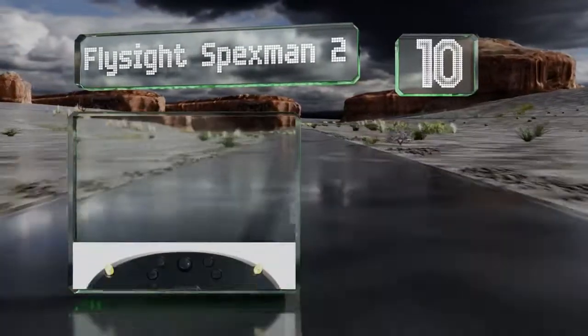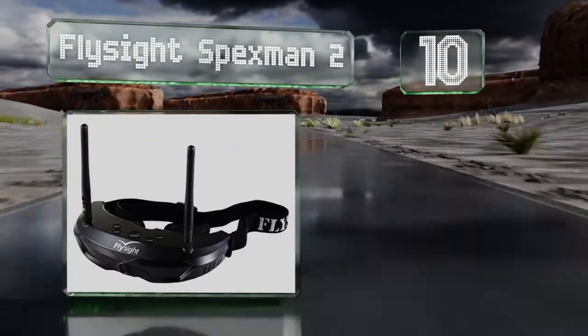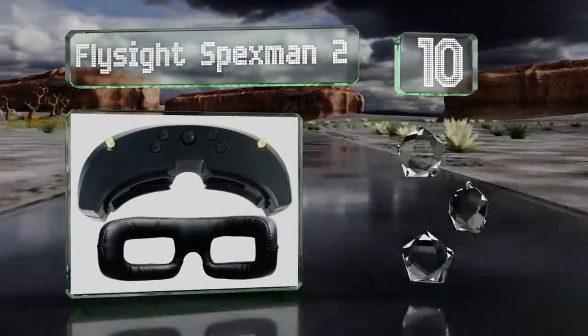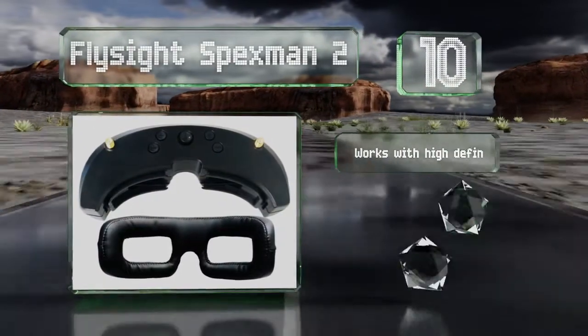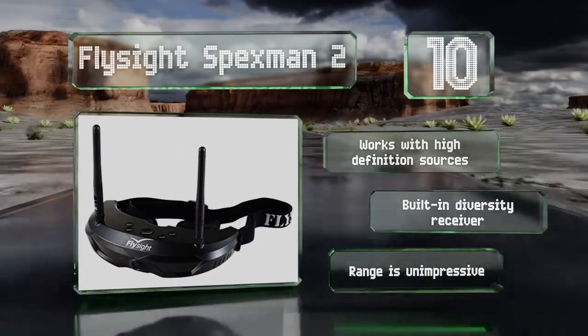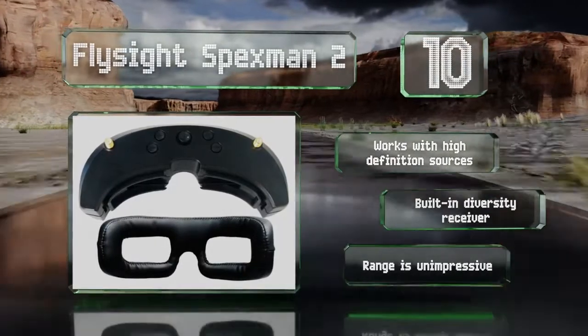Starting off our list at number 10, the FlySight Spexman 2 offers a picture-in-picture display that combines your drone's point of view with that of a built-in front-facing camera. That way you can remain aware of your surroundings as you fly and not bump into anything. It works with high-definition sources and includes a built-in diversity receiver. However, its range is unimpressive.